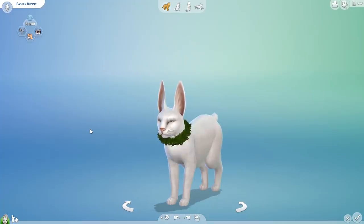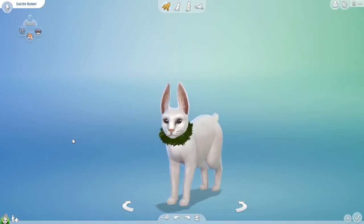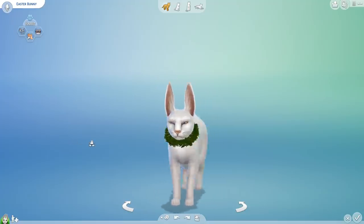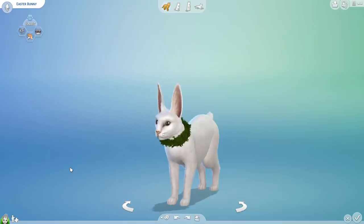Why not think about all things crafty, fun, and colorful? The Easter Bunny still has quite a few eggs to hide within our Sims neighborhoods after all. And while he is on his stroll, I do think that we are going to help him find love yet again.